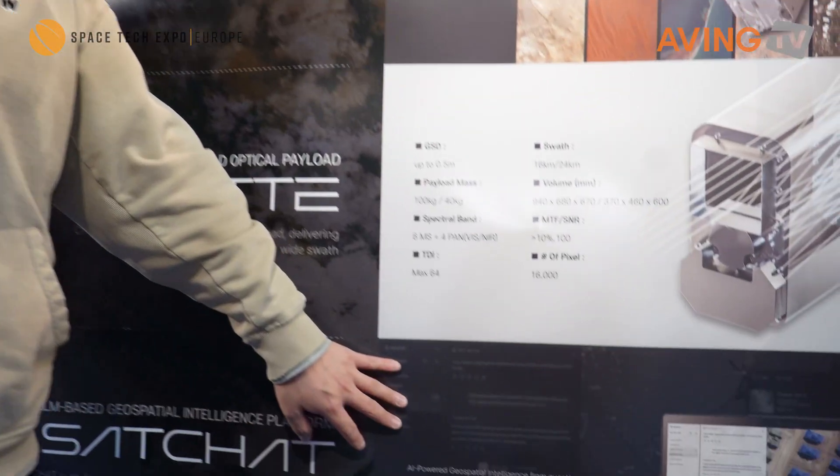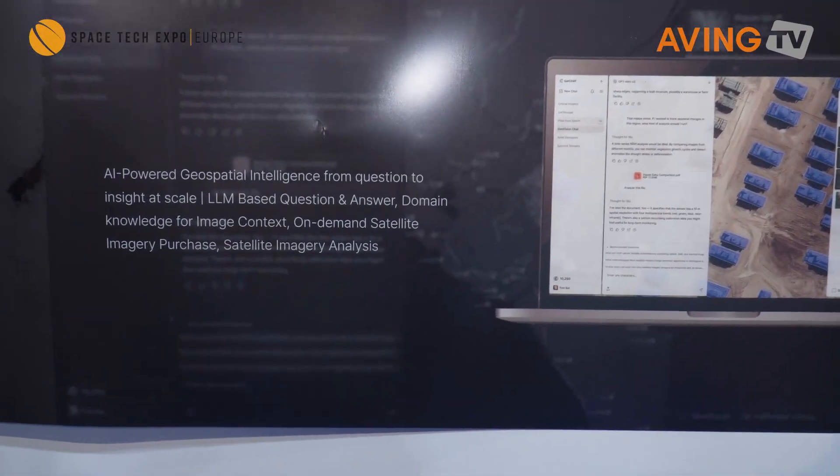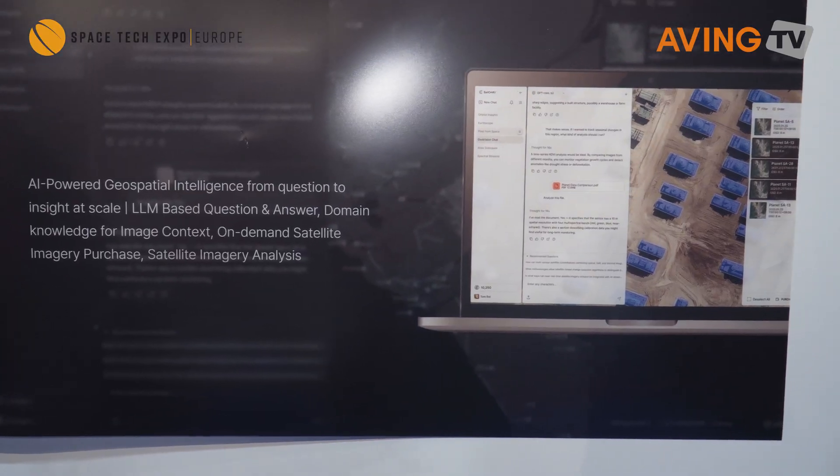Once the data are down from the satellite and on the ground, we need to be able to process them. Currently, we have an AI-LLM — a Large Language Model platform — that allows users to easily access, download, search for, and process them in natural language.